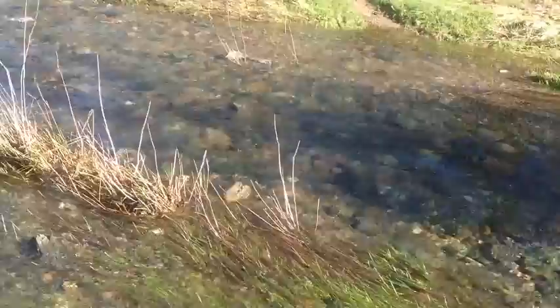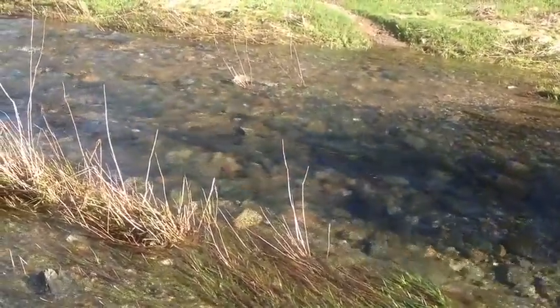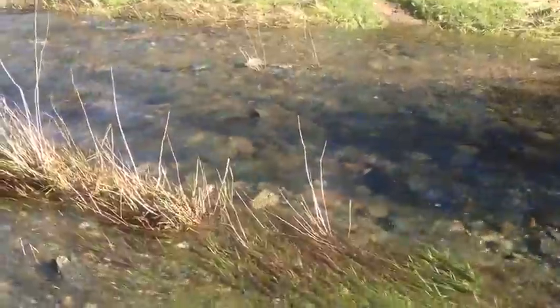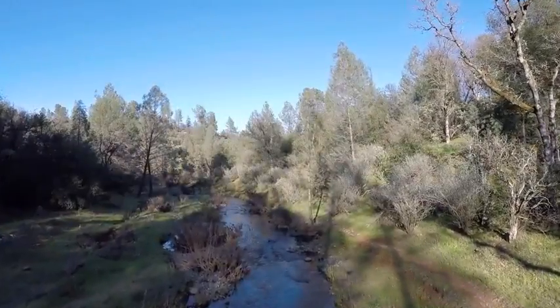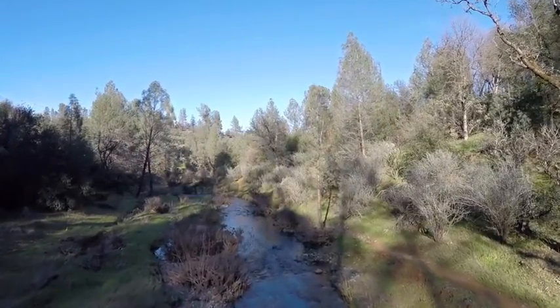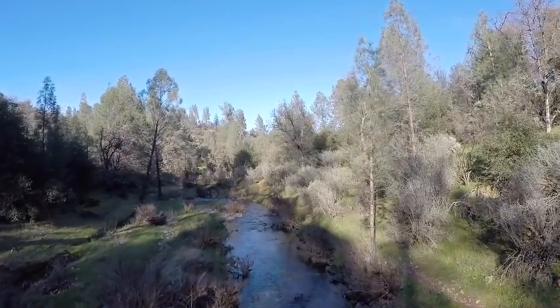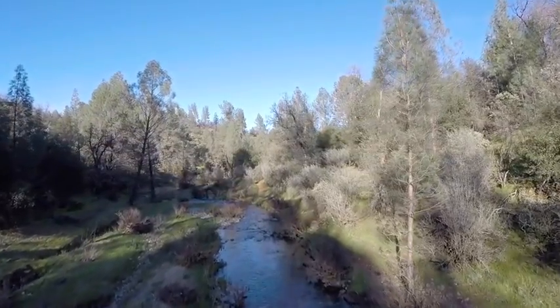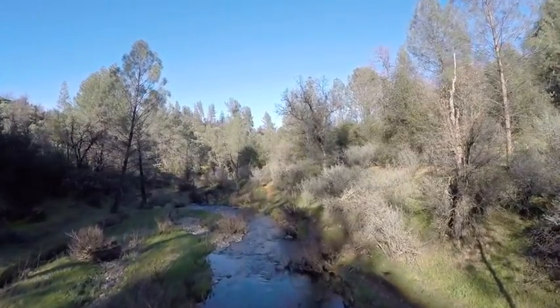Here we are. Tim Stump and I down below 299 culvert, looking at a salmon. He's going to move. Maybe. December 23rd, here we go.